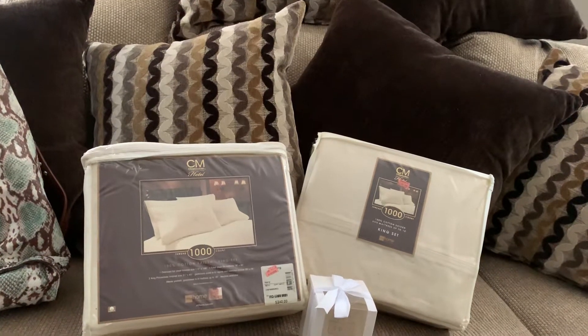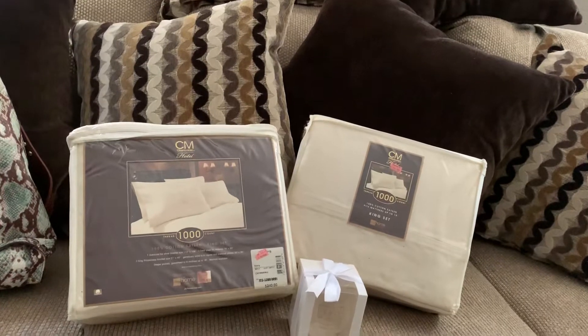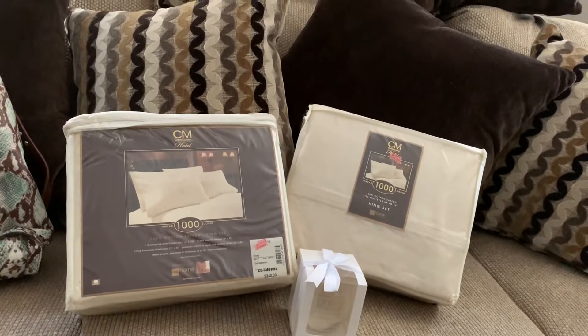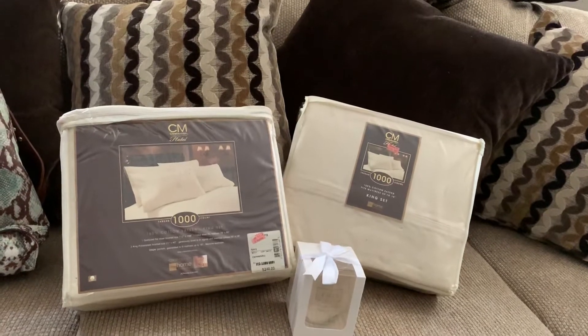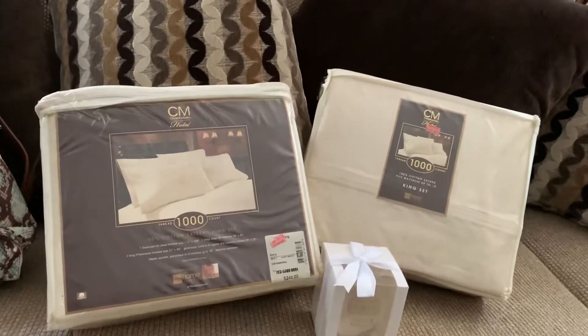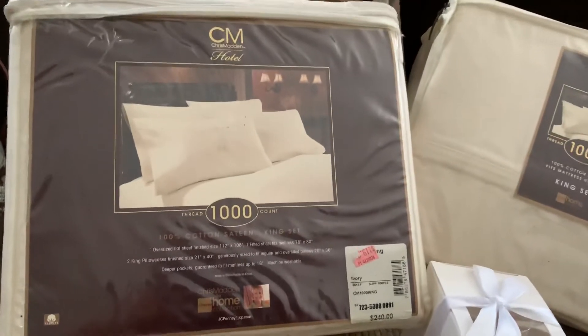Hi guys, this is Jan, Saving with Jan and Cheryl. I was just looking at some more finds that I found in my storage, and I've been bringing out new items after items after items. These are some of the deals that we were able to get at the local JCPenney's.